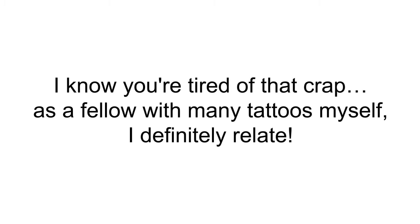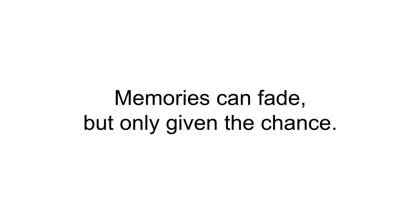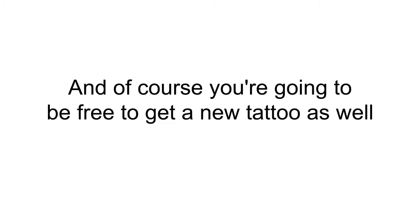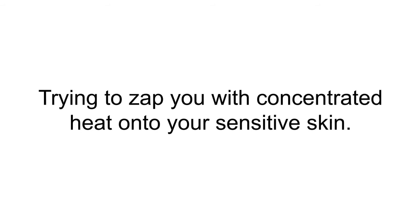You're going to be free from that old loved one or that old tribe you don't want to even think about anymore. Memories can fade, but only given the chance — and now you're going to have that. You're also going to be free to show off the new you, wearing any clothes you want anytime without having to think about a tattoo showing. My guide is going to show you how to painlessly and inexpensively remove that tattoo without any overpriced experts zapping you.